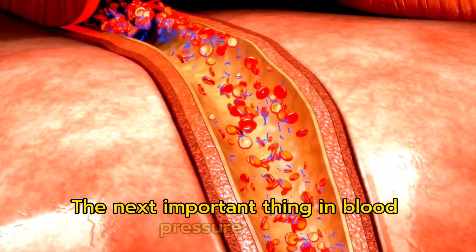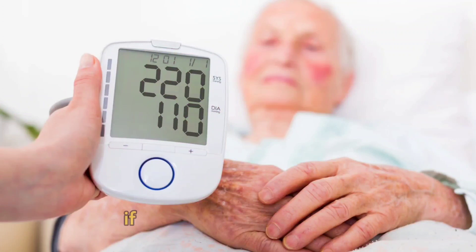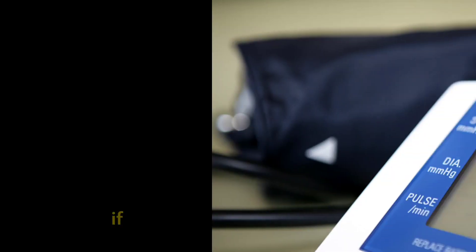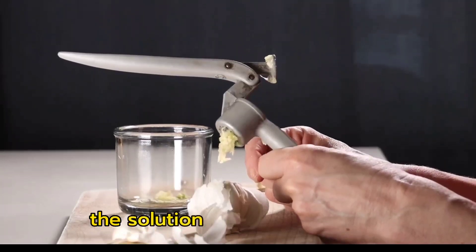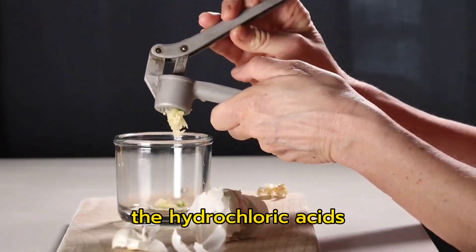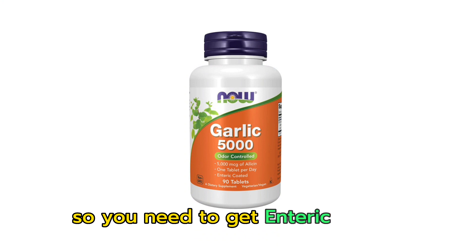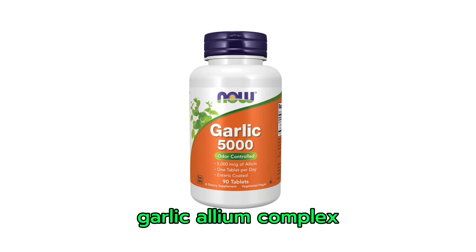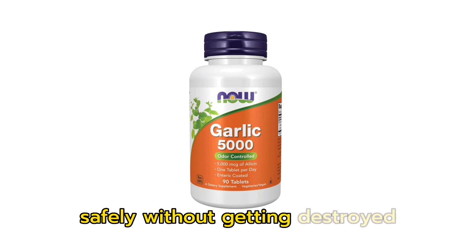The next important thing in blood pressure control is the wall flexibility of your arteries and veins. If arterial walls are solid, then blood pressure will be high. If arterial walls are flexible, blood pressure will be low. The solution for this is garlic. But when you eat raw garlic, the hydrochloric acids will destroy most of the nutrients in the stomach. So you need to get enteric coated garlic allium complex. The enteric coat will take garlic to the intestine safely without getting destroyed.